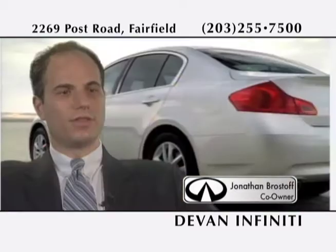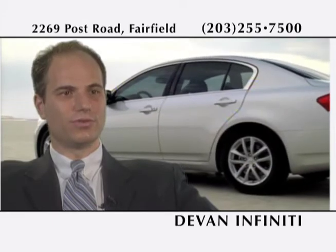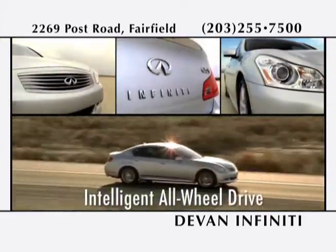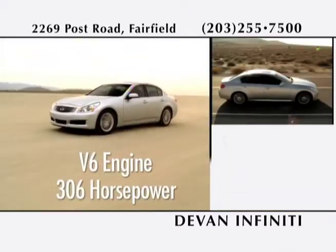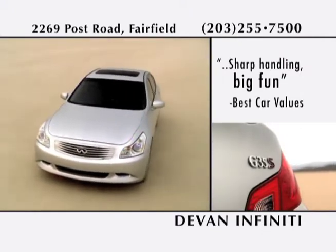Welcome to Devon Infinity of Fairfield. The G35 is an all-wheel drive sports sedan with beautiful looks and a beautiful price. The all-new redesigned G35 comes with one of the most advanced all-wheel drive systems on the planet. The powerful V6 engine produces 306 horsepower, with a 0 to 60 time under 6 seconds.